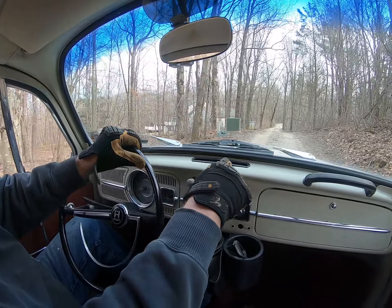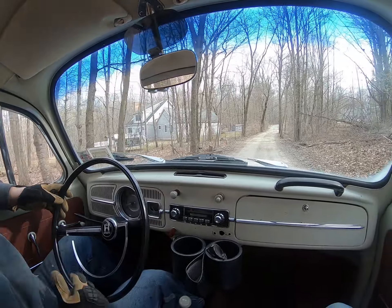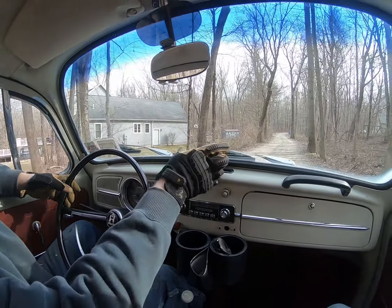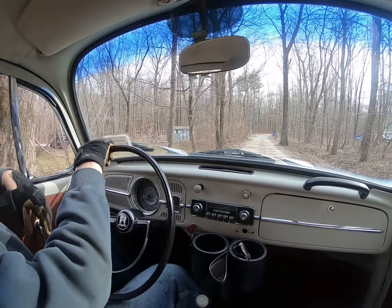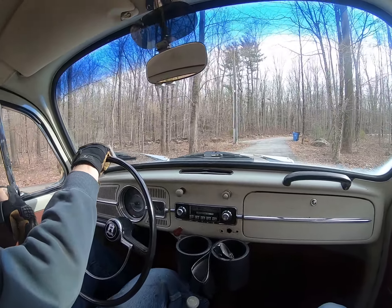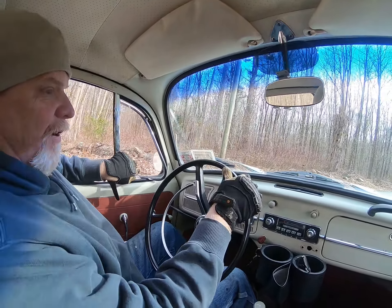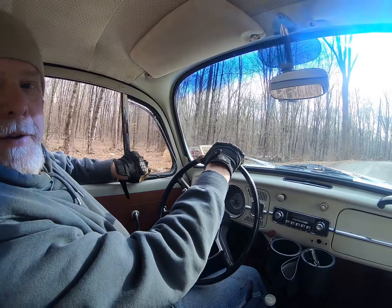66 was the first year with a defroster here - that's like a luxury item. This little part of your windshield gets cleared after about 20 minutes, if you don't have rust holes in your heater channels. Let's call it a summer car. Air conditioning is right here - it says in the owner's manual, open the vent window for optimum occupant comfort.